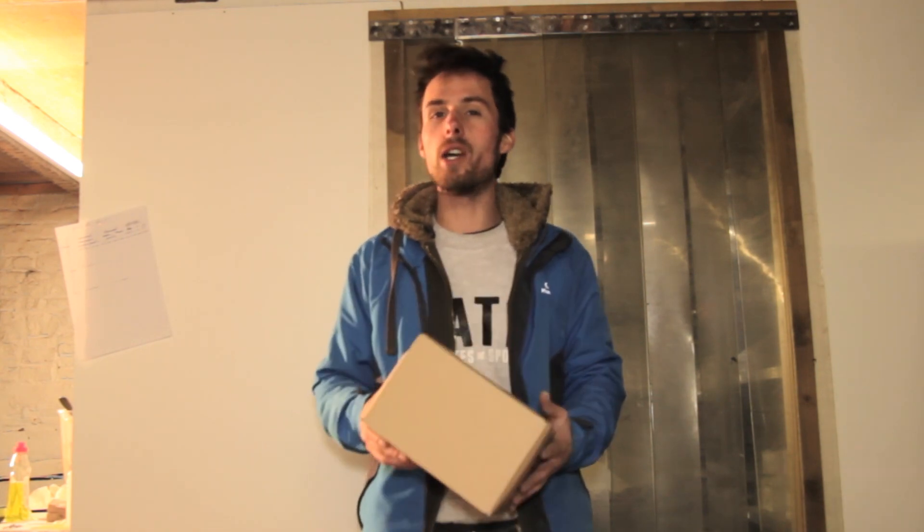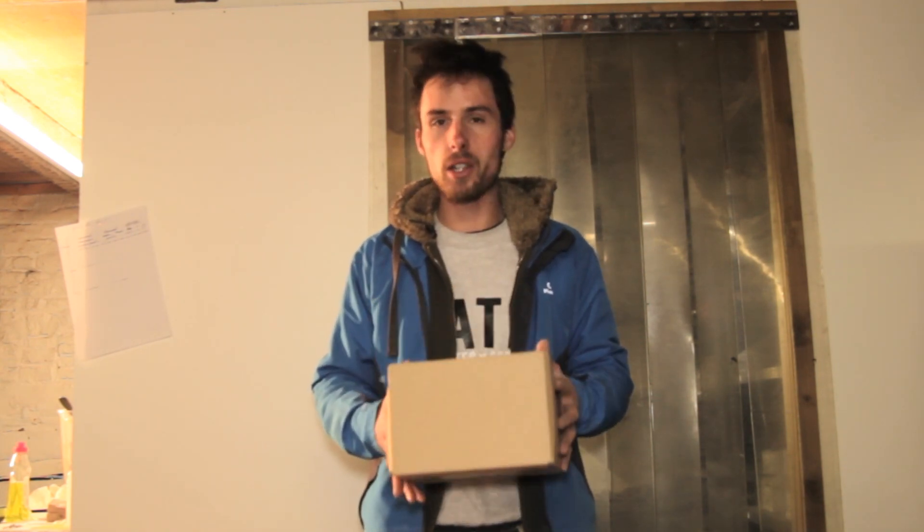The box I was talking about earlier in this video — as I said, it will improve these videos a lot. We'll unbox the product right now.